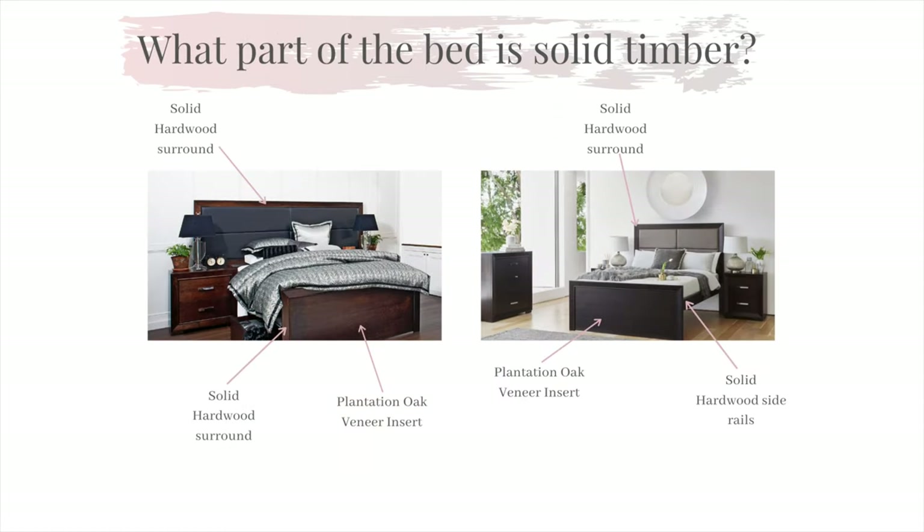Our beds are manufactured with the same level of care as our case goods. You will find solid hardwood surrounds with a quality handmade fabric insert in the bed head. The Hunter bed head is also available with a plantation oak veneer insert if you wish to not have fabric. The Hunter is also manufactured with solid hardwood side rails offering the stability that is expected with our quality products.